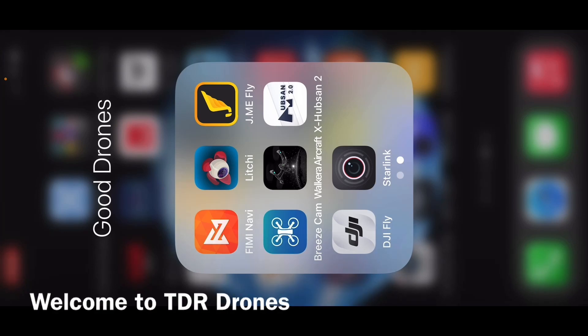They have updated the Lychee app to supposedly work with the Mavic Mini 1 — not the 2. We're going to fire this app up and see if it actually does recognize the Mini 1. Let's check it out.